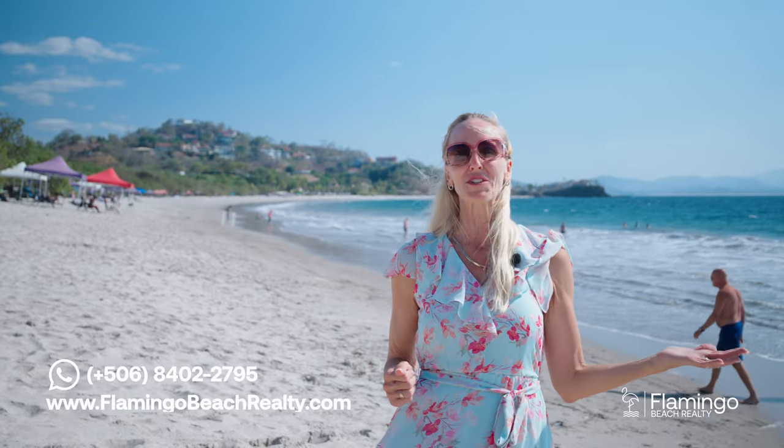If you would like this paradise to be yours and the Oceanica penthouse to be yours, please check out my website flamingobeachrealty.com or give me a call on WhatsApp. I would love to speak to you. Have a beautiful day, puro vida!